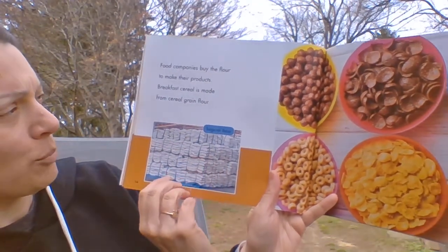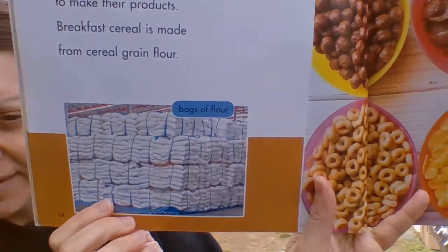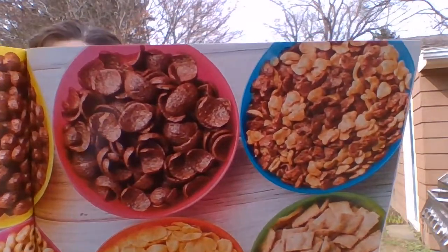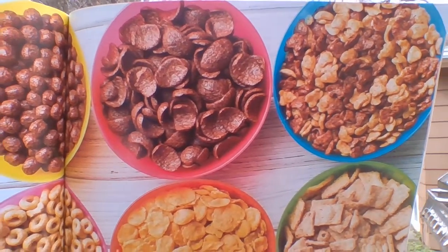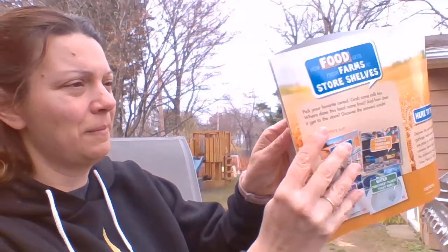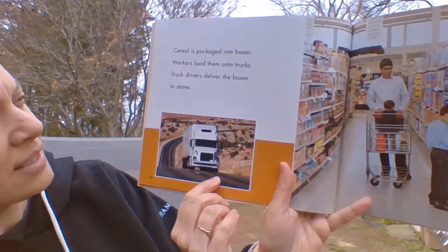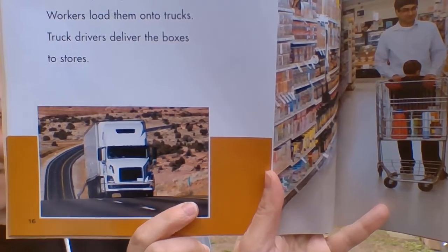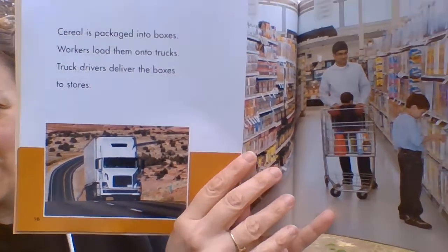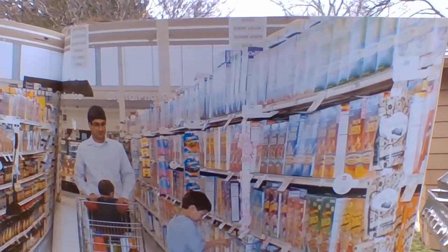Food companies buy the flour to make their products. Breakfast cereal is made from cereal grain flour — there are all the bags of flour. I bet you recognize that — those are all different kinds of cereal. Do you see one that you like to eat? Cereal is packaged into boxes. Workers load them into trucks. Truck drivers deliver the boxes to stores. Maybe sometimes when you're on the road you'll see those kinds of trucks driving — you know they're heading to the store. The boxes are all on the shelves so we can go to the store to buy them.